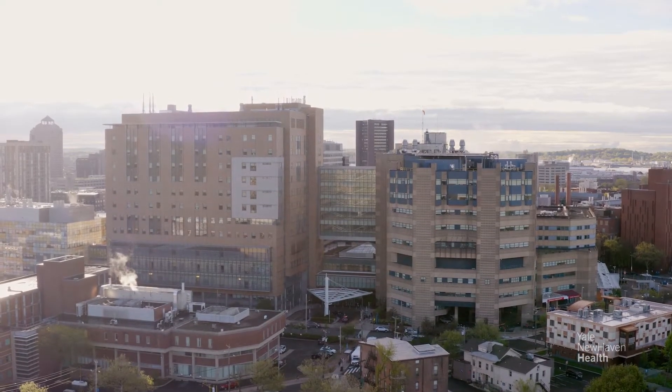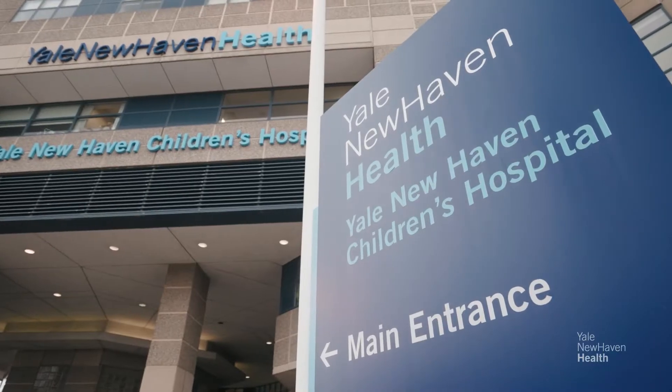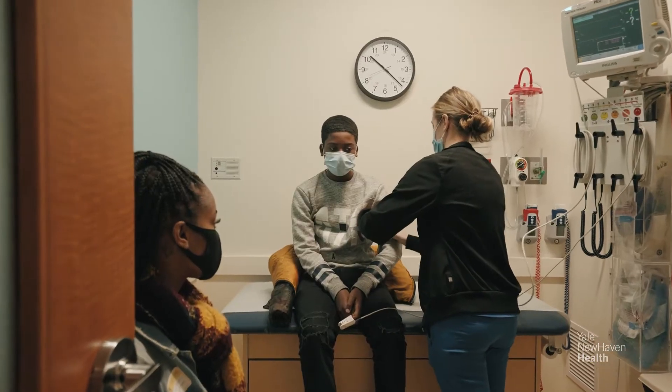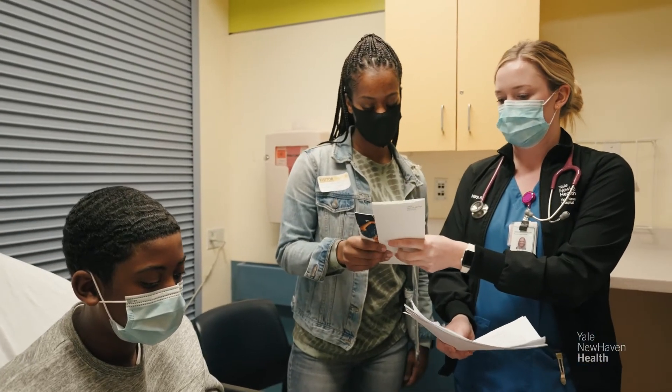Hello and welcome to Yale New Haven Children's Hospital's Emergency Department. We are committed to providing a safe and secure environment for all of our patients and their families. This is true for our patients with medical as well as behavioral health needs. We value your partnership to help ensure this is accomplished in the best interest of your child. A visit to the ED can be scary for kids of all ages, which is why we are sharing this video to walk you and your child through the process, providing a sense of your journey from arrival until a safe plan of care is developed.